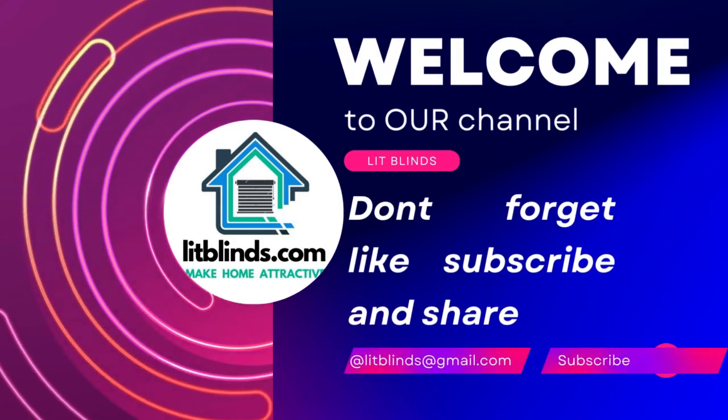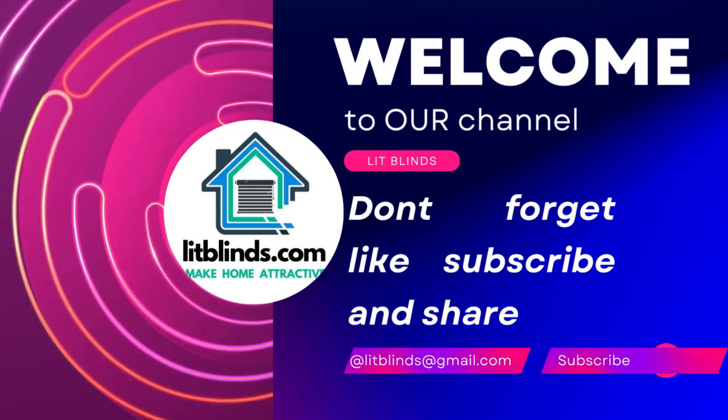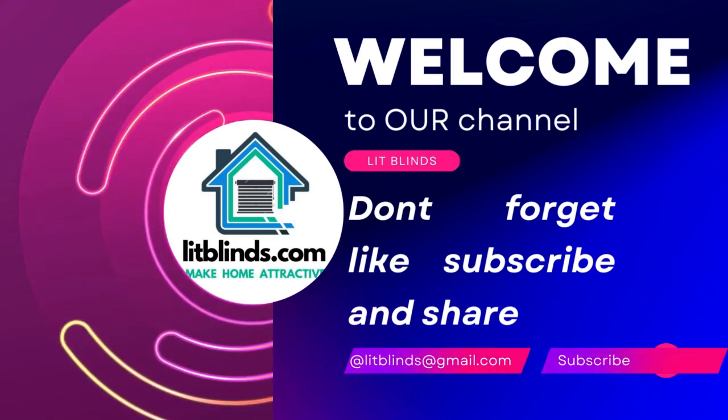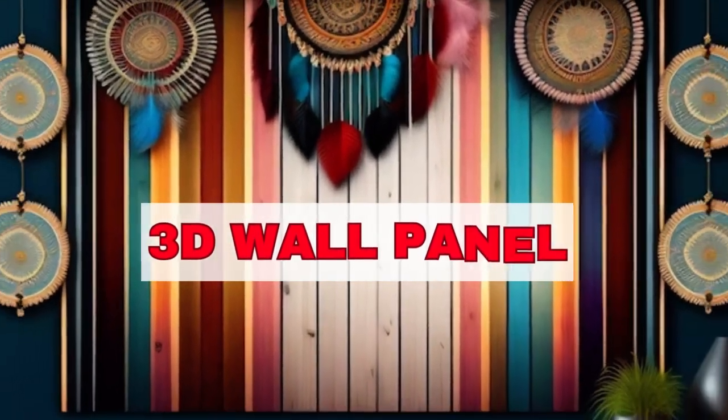Welcome to our Lip Blinds Store YouTube channel. To make an attractive home, subscribe and watch our videos. Get 50% off with free shipping — order online.